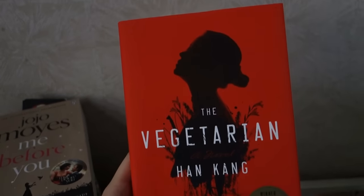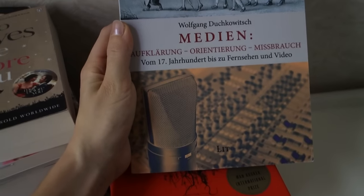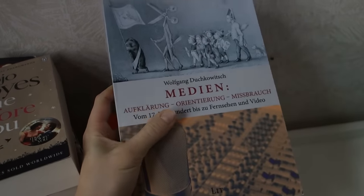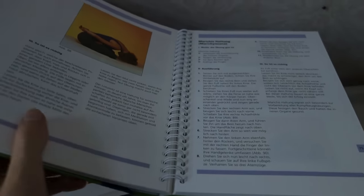Next is The Vegetarian by Han Kang. I think this book looks so cool and I cannot wait to start it. This is actually a book by one of my teachers from my journalism classes — it's about the history of media, and I actually need to study some parts of this for an exam. Next is a book on yoga that is just a collection of tips and yoga posters and stuff like that.